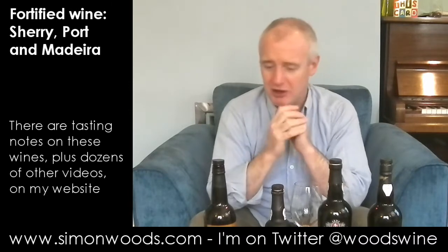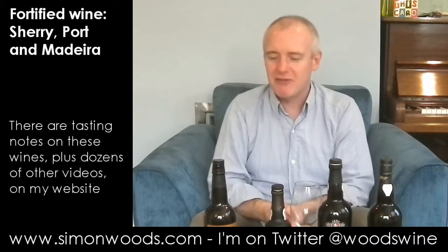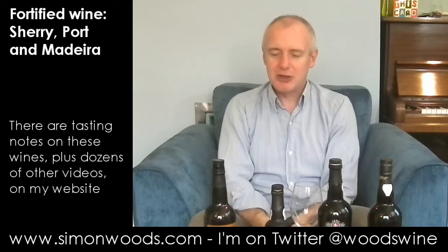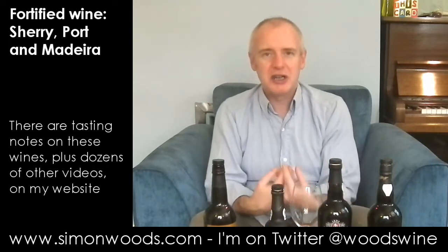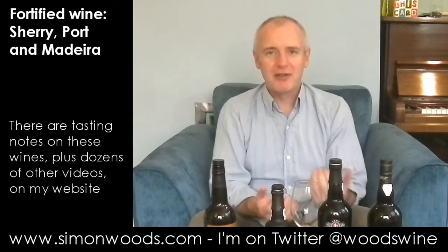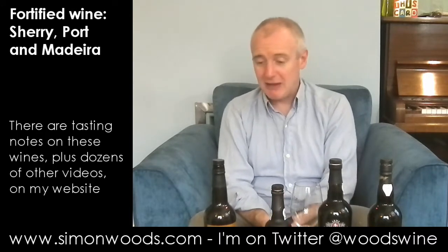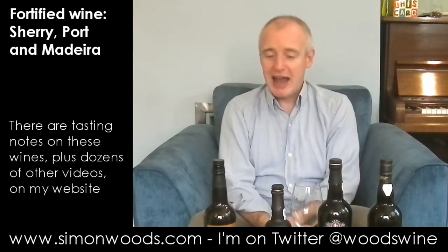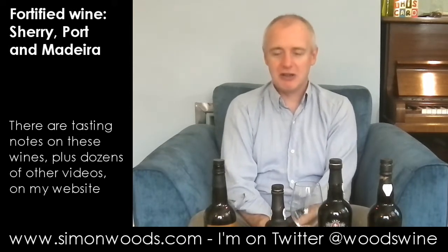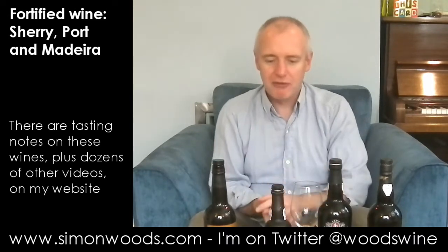You do get a little bit of that itchy scalp character about it, but it's this nuttiness - the walnuts, the raisins, and these dry fruitcake flavours, if that makes sense. And lovely depth, lovely freshness. It's the sort of wine that I sit there and sip of an evening where we've had a bottle of wine over dinner and I'm looking for just a small glass of something else. That's perfect.